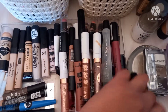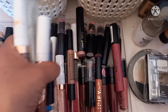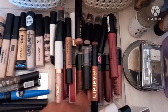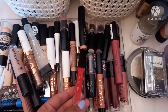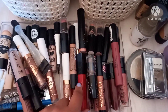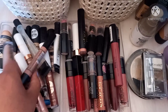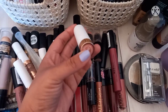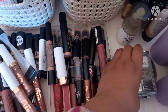Then we have some bullet lipsticks by Wet and Wild, some by LA Girl. There's one Scarlet here — I won't recommend it for more than an hour of wear because it crumbles real bad and ends up looking like liner on your lips. Then we have a liquid lipstick and a bullet by Essence — I want to get Bold and Legendary in brown nude. This one is a pinky nude.